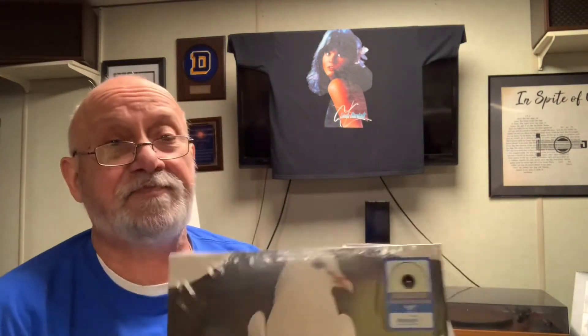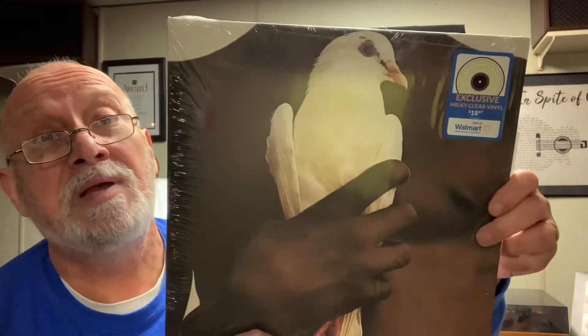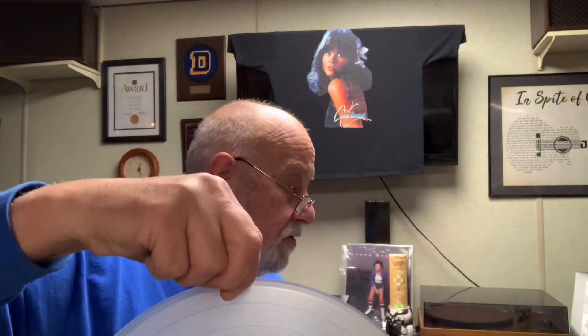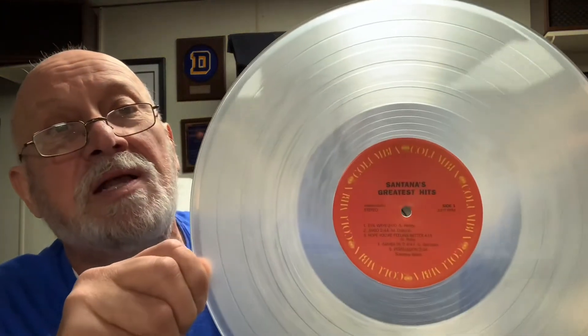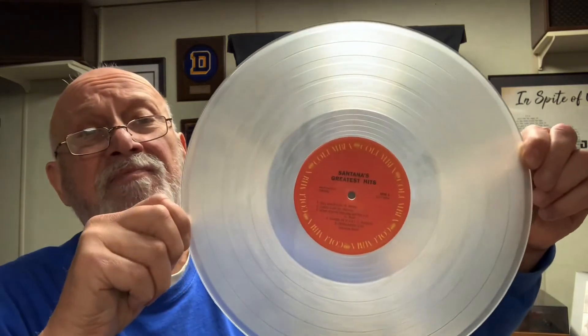And the last one, which is one of my favorite albums too, is Santana's Greatest Hits. Another Walmart exclusive. I'm not ashamed to say that I buy things at Walmart. This is a fantastic album. It's a reissue, not a new one. They call it a smoky clear. And this is actually a fantastic album. My favorite song on here is Everybody's Everything. I recommend any of those.